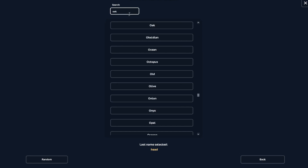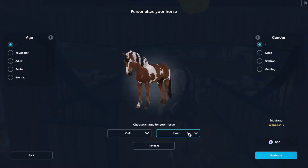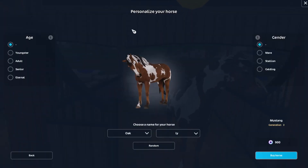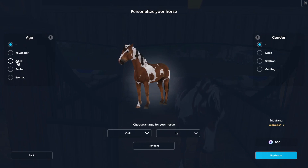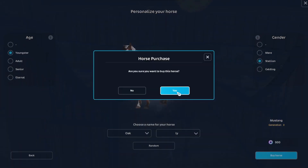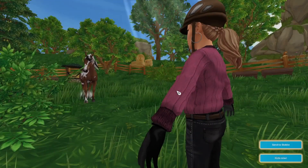I'm gonna go with Oakley — it kind of looks like an Oakley, you know. I'm awful at names honestly. I'm gonna make it a youngster and a stallion or gelding. I don't really have a stallion, so yes — bye, this horse!